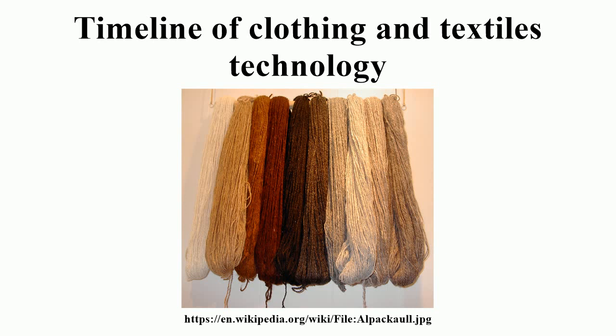1881: Pierre Durand invents the tubular pipe compound needle. 1892: Cross, Bevan and Beadle invent viscose. 1890s: Development of the Barman machine. Contemporary — 1889: Northrop loom by the Draper Corporation; first automatic bobbin-changing weaving loom placed in production, with over 700,000 sold worldwide. 1900: Heinrich Stoll creates the flat bed-pearl knitting machine.